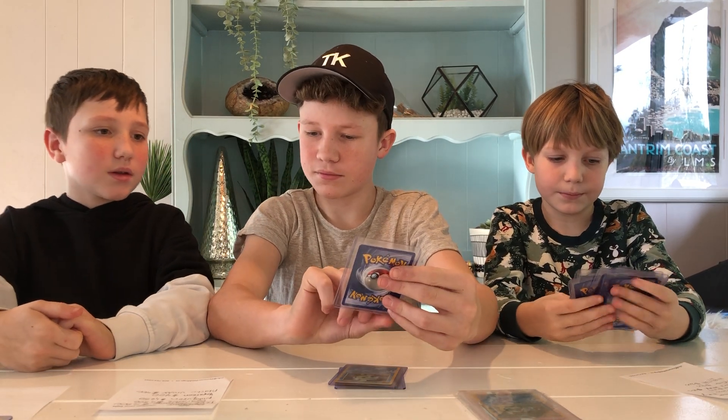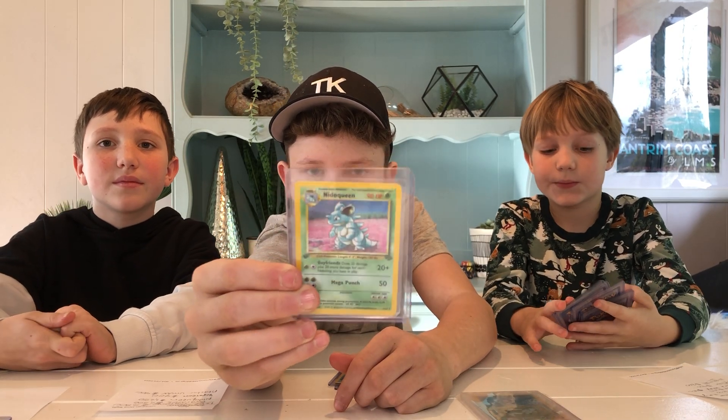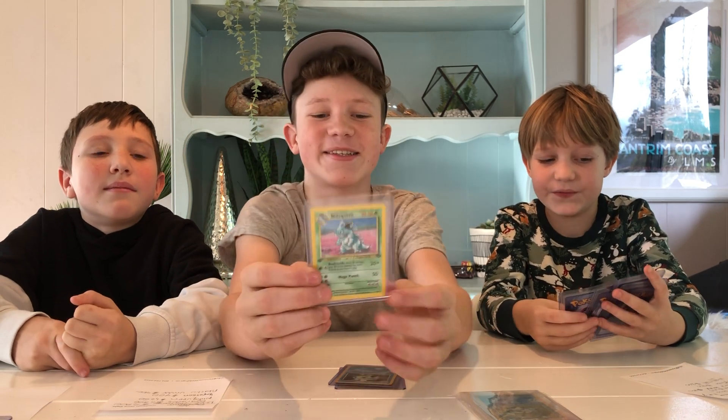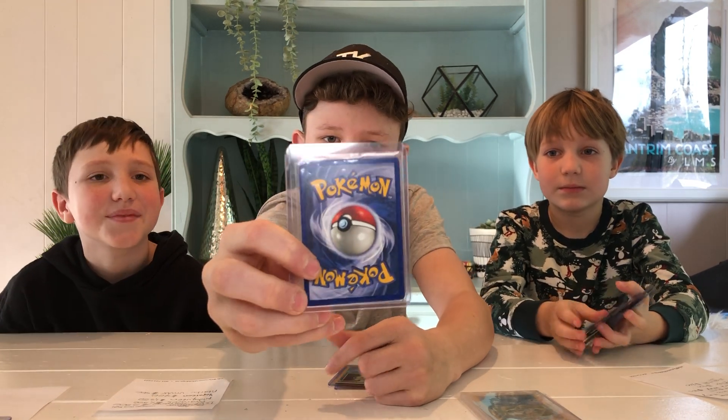Then we've got Nidoqueen — first edition holo from Jungle. $1,250 US. Wow, that is insane, that is a lot of money. This one is actually in quite good condition too.